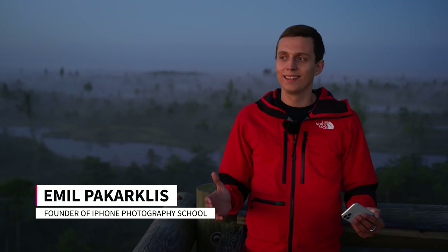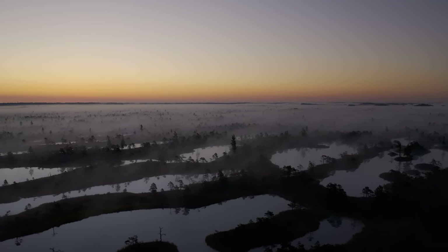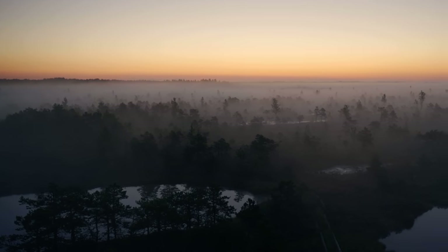Now take a look at this place. It looks absolutely stunning. We're in the middle of this huge bog, and it has all those little trees and ponds. Because we're here so early in the morning, the whole place is covered in fog, and that looks just fantastic.